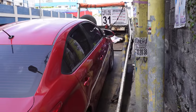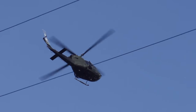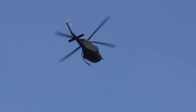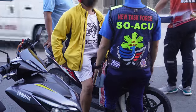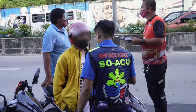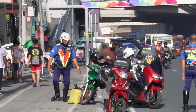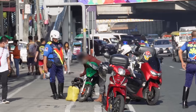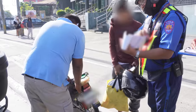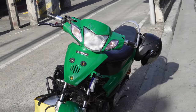This motorcycle rider was apprehended for driving in slippers and unfortunately he doesn't have a license — only a student permit. So the towing crew is now going to impound that motorcycle. I also just saw another rider flagged down for driving in slippers, and the driver confirmed he doesn't have a license and also doesn't have wing mirrors. That motorcycle will be impounded as well.